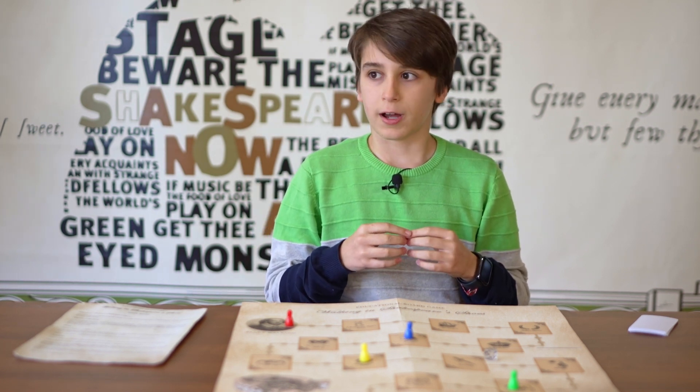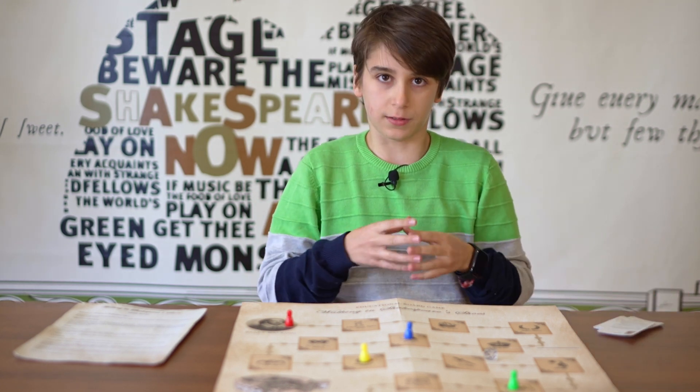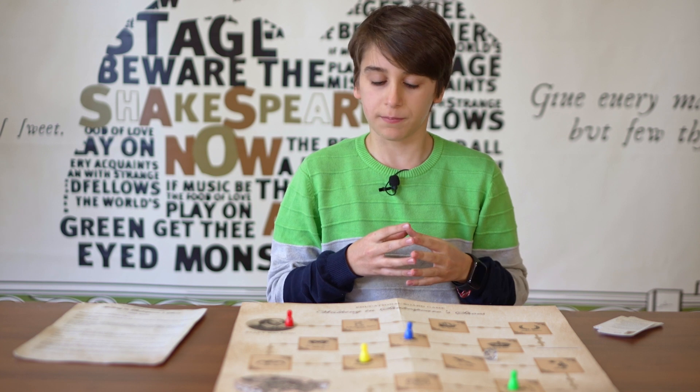On your way to the Globe Theatre you'll have to collect some of Shakespeare's most famous plays, and the person with the most plays at the end of the game wins.